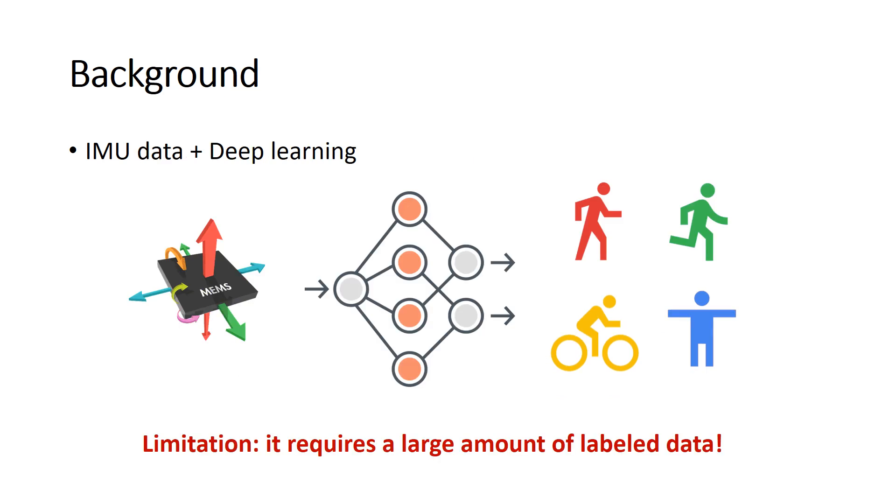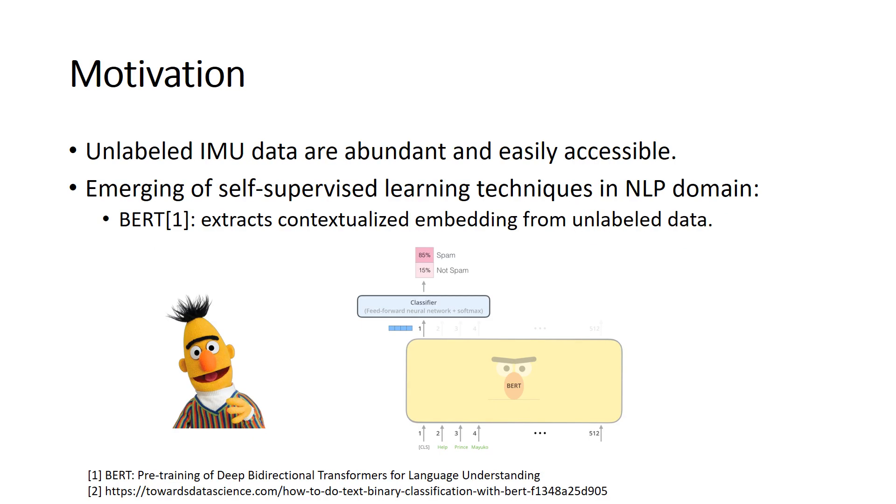In recent years, many deep learning models have been applied to process IMU data in a pure supervised way. However, such a method has a limitation: it requires a large amount of labeled data. At the same time, we find unlabeled IMU data are abundant and easily accessible, and the emergence of self-supervised learning techniques in NLP domains, such as BERT, which is a milestone work that extracts contextualized embeddings from unlabeled data.